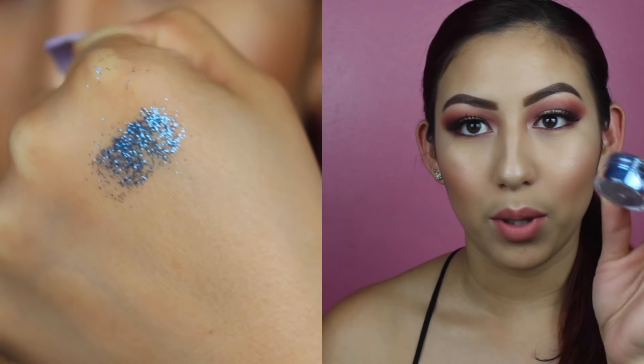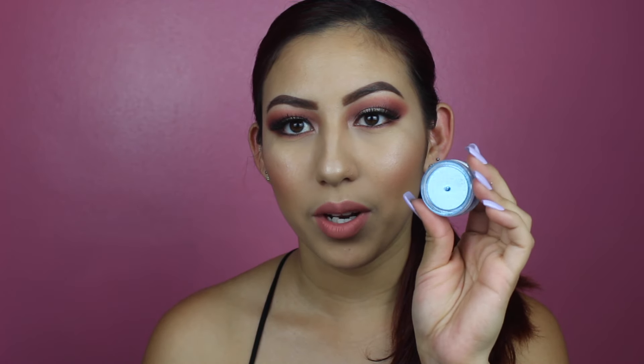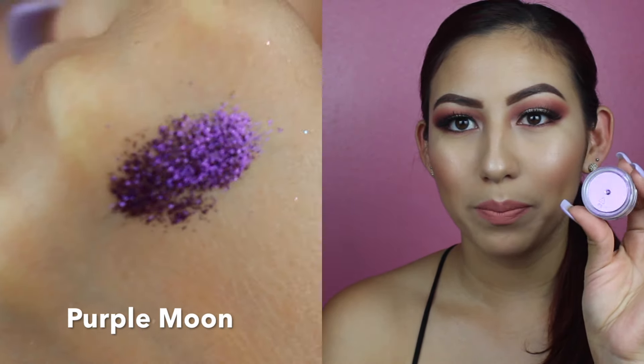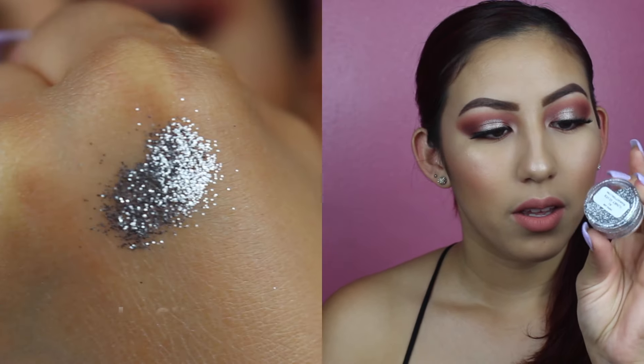I'm going to start swatching them on my hands. First is this blue right here called Moon River Glow — it's just a pretty aquatic blue. Then we have this pretty pink called Pink Kisses. Then we go on to this pretty purple called Purple Moon. And we got this platinum silver called Slinky Silver — and it's getting all over me so far.